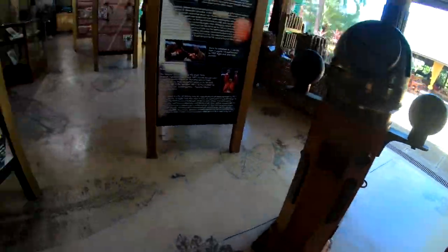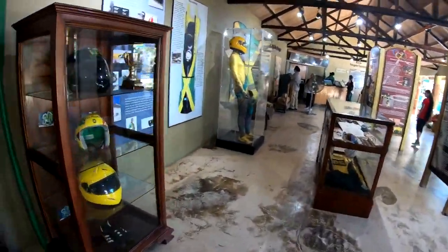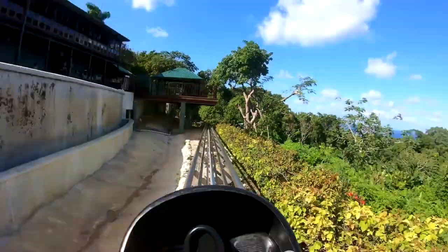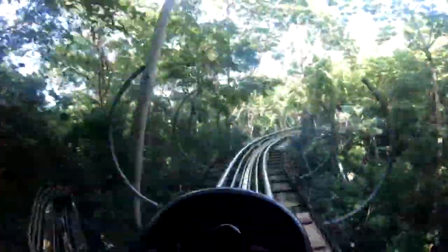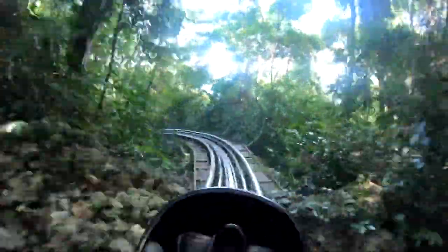Next on the list is Mystic Mountain. If you're looking for a tropical adrenaline rush with rainforest adventures, Mystic Mountain should be on your must-do list. This popular tourist attraction offers several different types of adventures. Start by ascending the mountain on the Sky Explorer, a chairlift perched high over the rainforest. At the top, you can enjoy breathtaking views of the cruise ship port and coastline below.